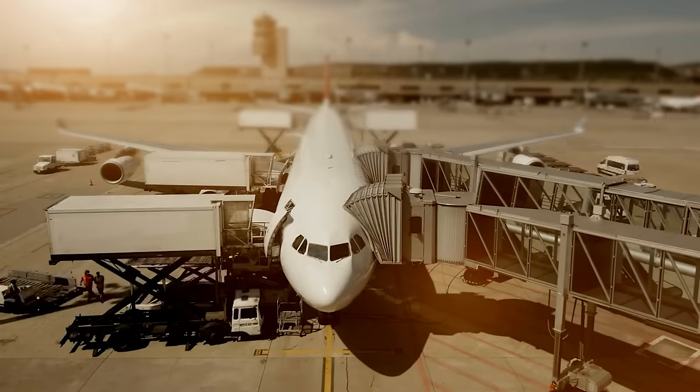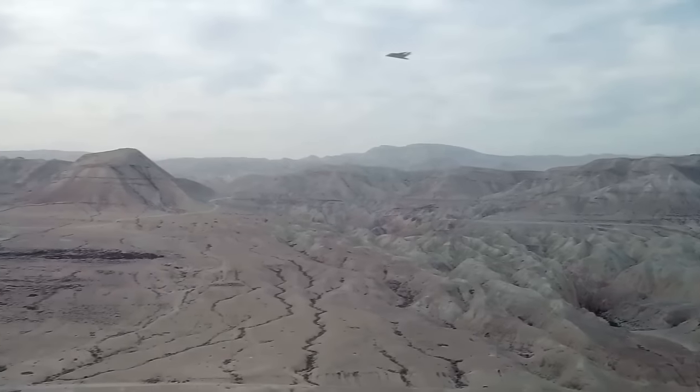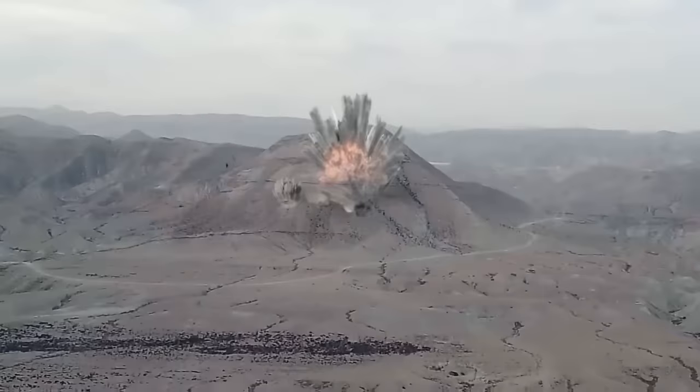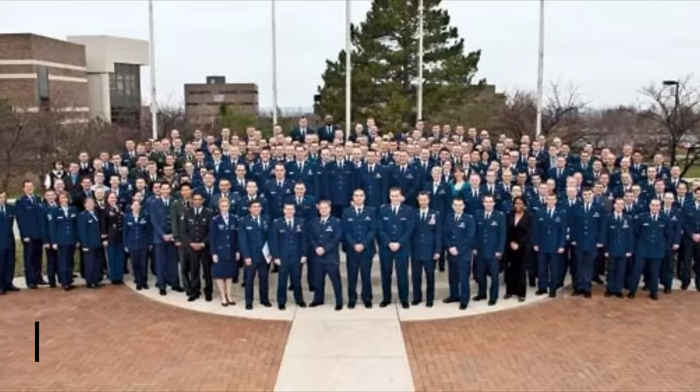By leveraging existing aircraft in this way, Rapid Dragon offers a cost-effective solution for enhancing the military's standoff strike capabilities.